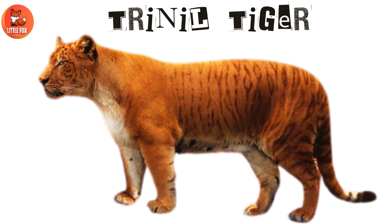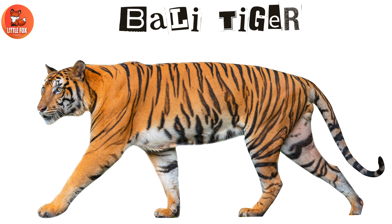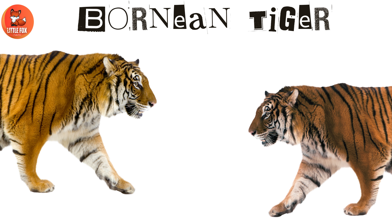Number 15: Triinal tiger. Number 16: Bali tiger. Number 17: Bornean tiger.